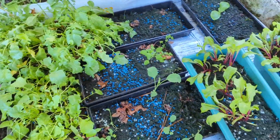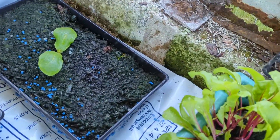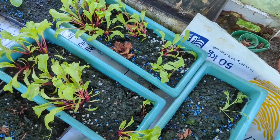Radishes are still there — I thinned them a bit by eating a few. I have no idea if that actually is a courgette or a cucumber, but I'm gonna let it grow because nothing else has grown in that pot.